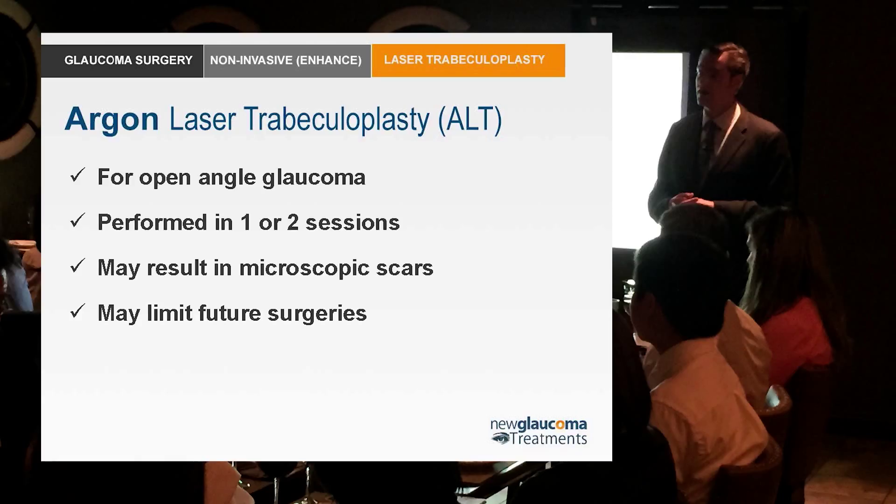It was really stumbled upon, and to this day we really don't know how it works. There are theories — that it stretches the trabecular meshwork between the spots, or that it creates microscopic openings or tears — but nobody really knows. It works well for open-angle glaucoma and can be performed in one to two sessions. The problem is it still results in microscopic scars and may limit future surgeries, such as canaloplasty, because those scars can seal the canal.